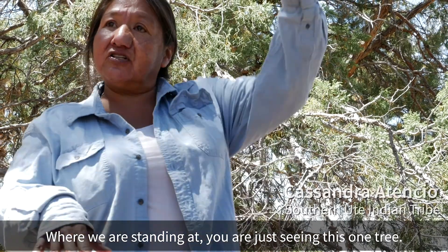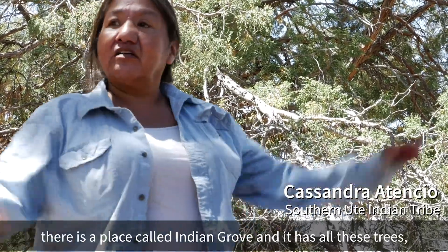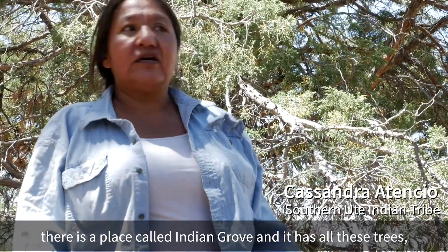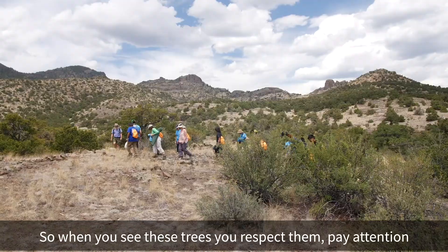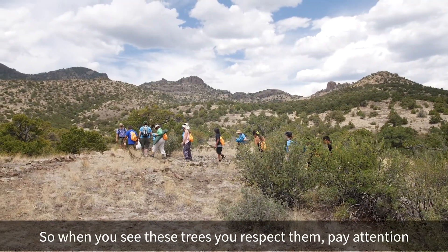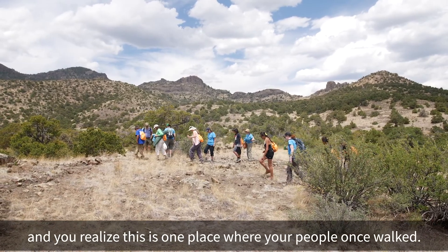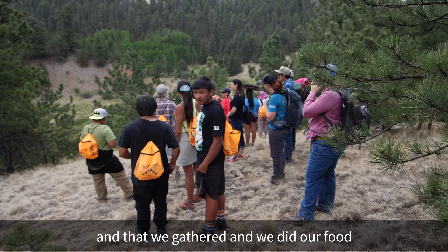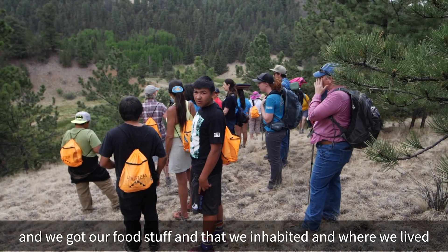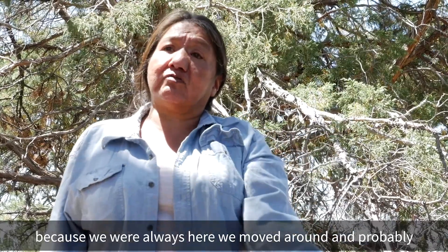Where we're standing, you're just seeing this one tree. But if you go over that way, near those big old dunes, there's a place called Indian Grove with a whole bunch of these trees. When you see these trees, you respect them, you pay attention, and you realize this is one place where your people once walked — where we gathered, got our food, and lived. We weren't always here; we moved around, and probably about this time of year we were already up in the mountains.